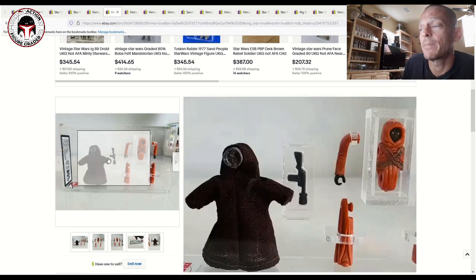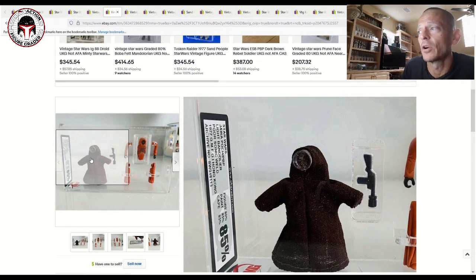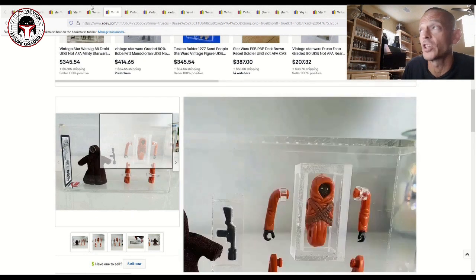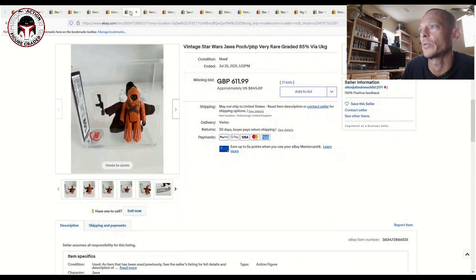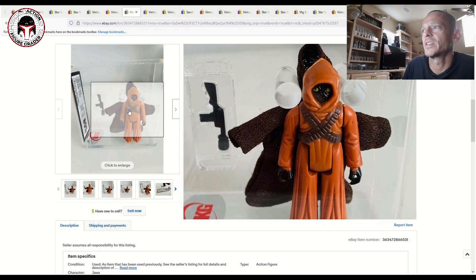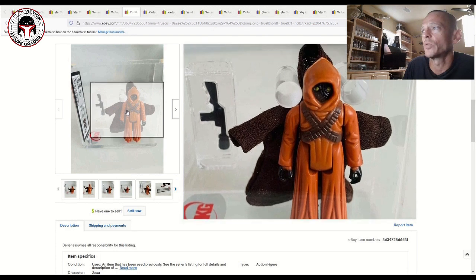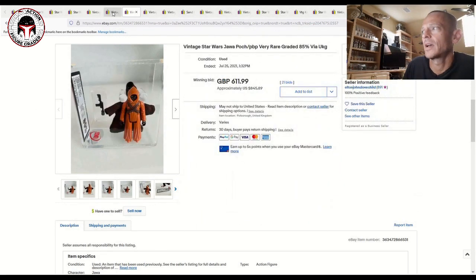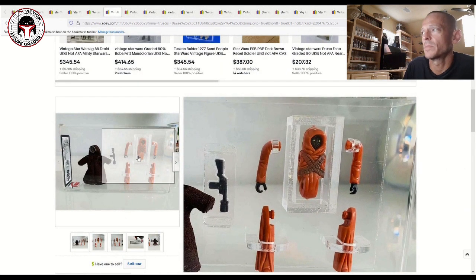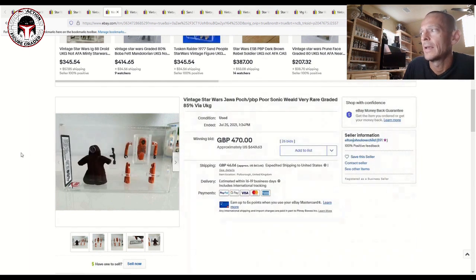I have seen some Collector Archive Services weak-weld Spanish figures that they have graded. Tony Wallace who runs Yorky Bespin had one that just came back from Collector Archive, and UKG did grade this one. You can see the light bandolier version — there is also a dark bandolier version. Here is the dark brown bandolier so you can see how dark it is versus the light brown bandolier version.